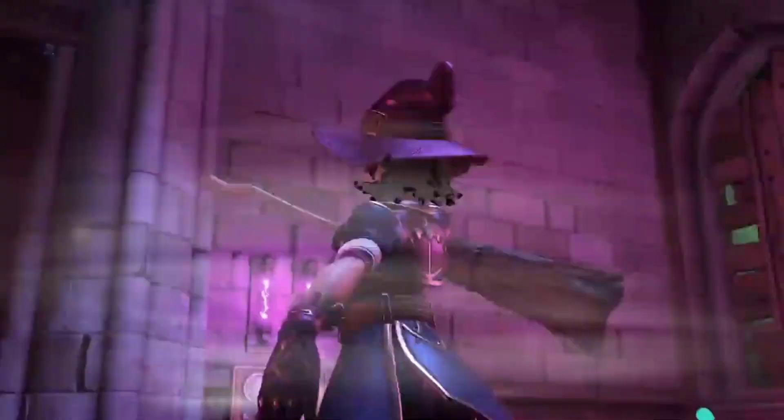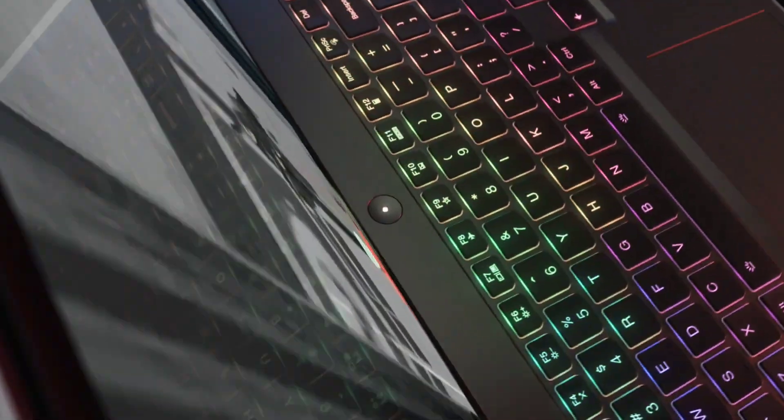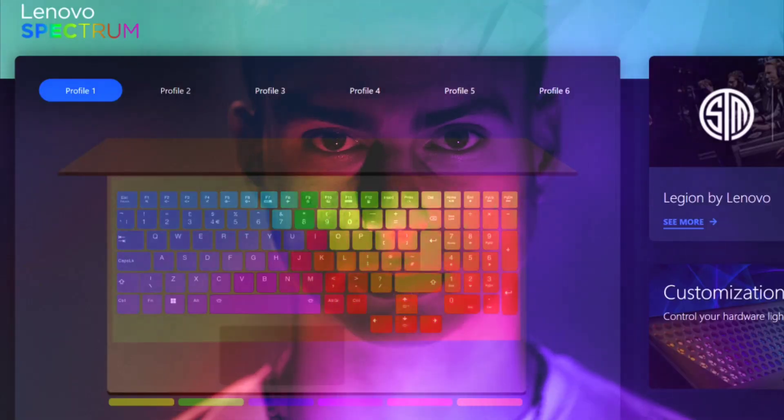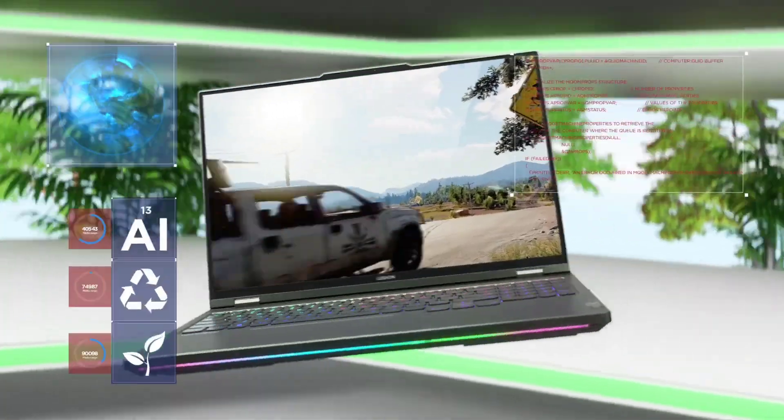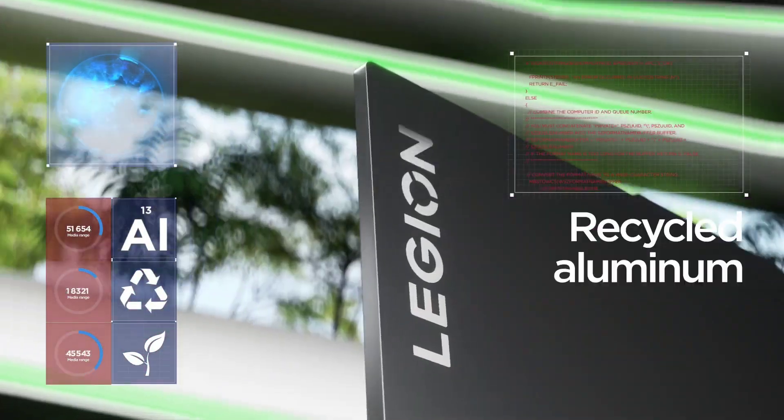With up to 32GB 4,800MHz DDR5 support from the Legion 5 Pro, game and frame with the latest in advanced gaming technologies. Cooling on a new level.